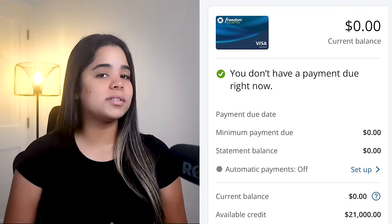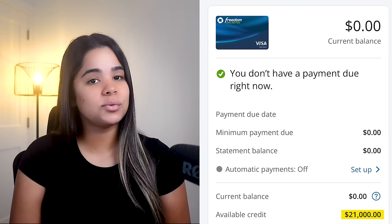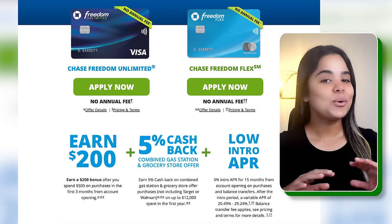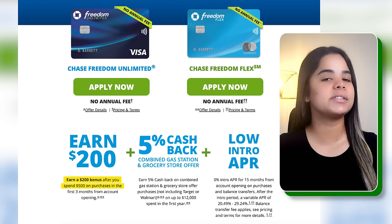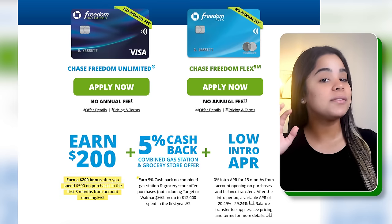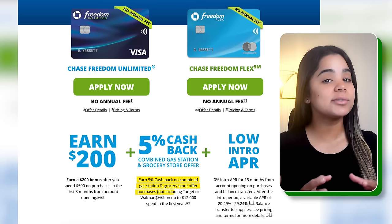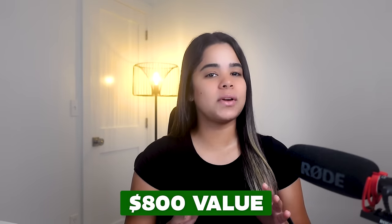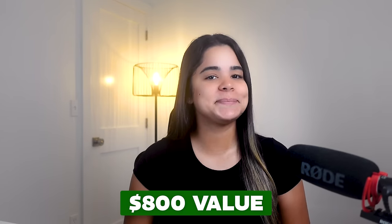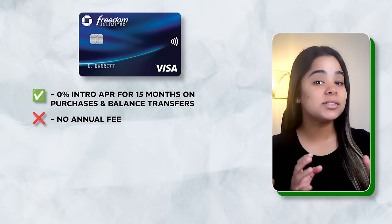Card number seven is the Chase Freedom Unlimited. This is one of my oldest cards with an amazing limit of $21,000, but I rarely use it now because my spending has changed and I've acquired better cards. Right now, this card is offering a $200 signup bonus after you spend $500 in the first three months and 5% cash back on combined gas station and grocery store purchases, excluding Target and Walmart, up to $12,000 spent in the first year — an $800 value or more depending on how you redeem your points. You'll also get zero intro APR for 15 months on purchases and balance transfers.